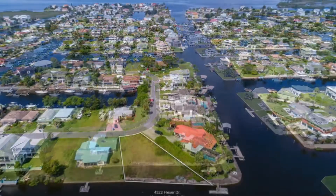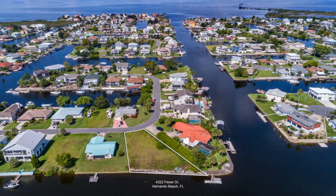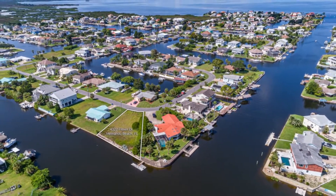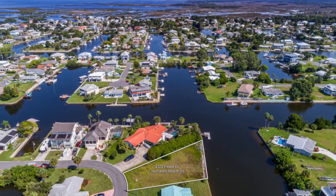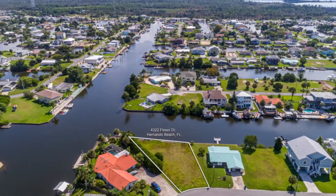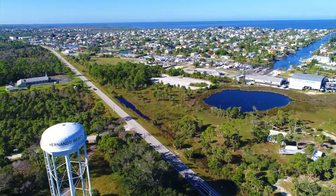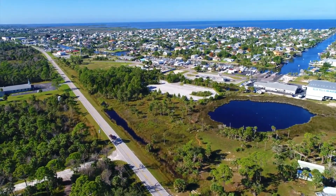Are you looking to build a custom home with direct access to the Gulf of Mexico? Look no further. Lot 10 on Flexor Drive in Hernando Beach has a hundred and ten feet of seawalled water frontage. What a beautiful lot. Welcome to Hernando Beach, home of the Nature Coast.